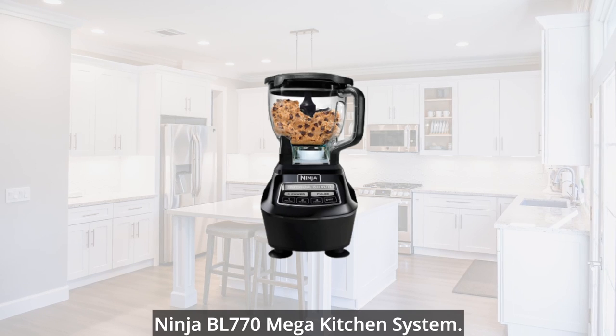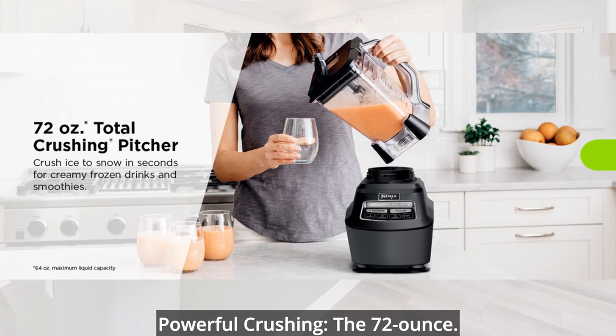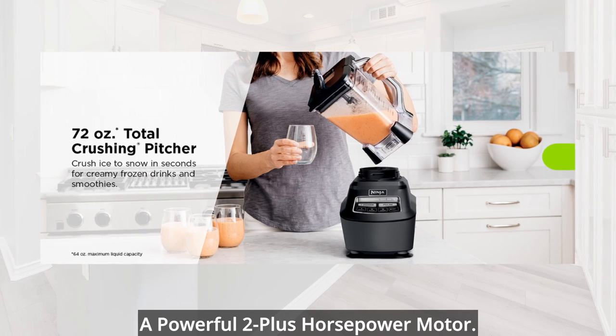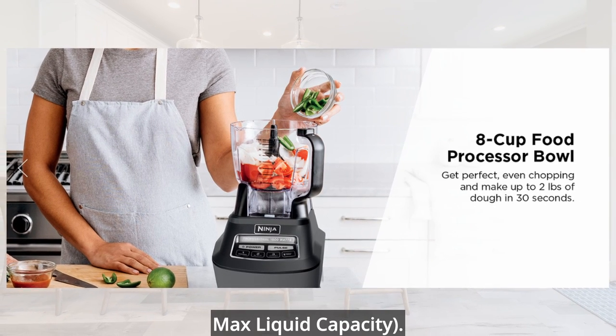Here are the key features of the Ninja BL770 Mega Kitchen System. Powerful crushing: the 72-ounce total crushing pitcher pulverizes ice to snow in seconds for creamy frozen drinks and smoothies with a powerful 2-plus horsepower motor. 64-ounce max liquid capacity.